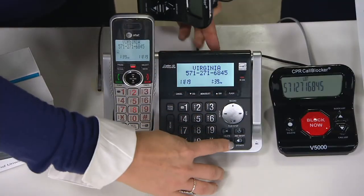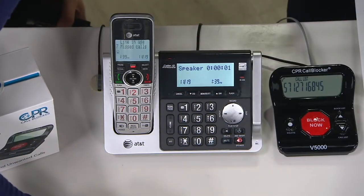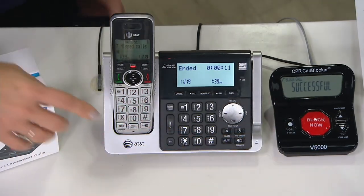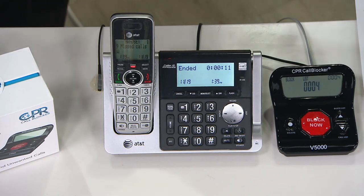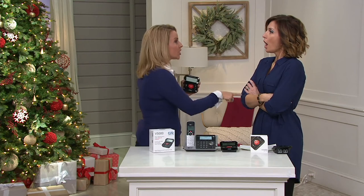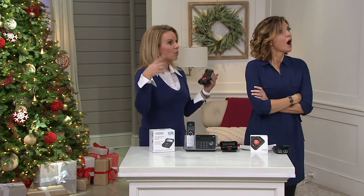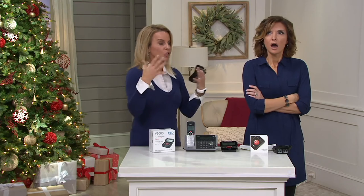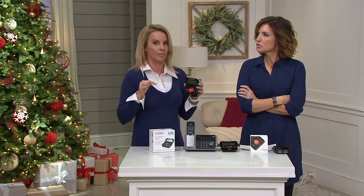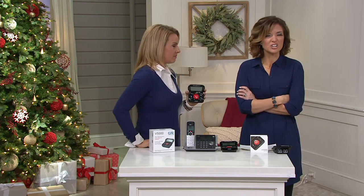Think of this as like a spam blocker for your phone — so many scams going on. A call comes in: 'This is Tom from the warranty department. Can you hear me?' That is one of the current scams — when they say 'can you hear me' and you say yes, they record your 'yes' and use it as authorization. So when someone calls and says 'can you hear me,' just block that call. There's also the IRS scam going on every single year.